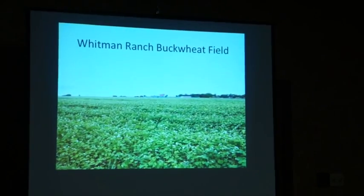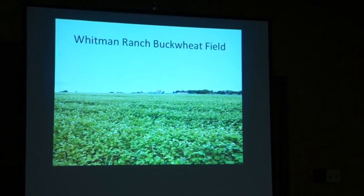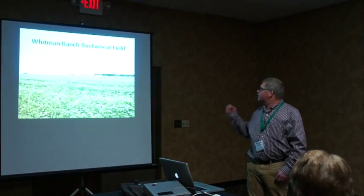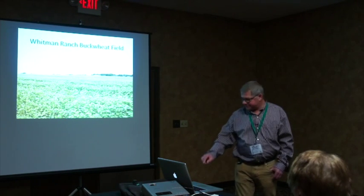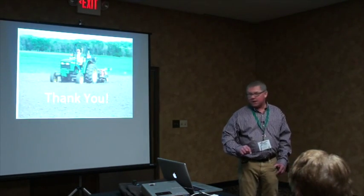Looking at all those flowers — David Podoll plants buckwheat all the time and his beekeeper loves coming into the buckwheat fields. The more flowering plants we have on farms, the more habitat we create for pollinators and other beneficial insects, which benefits all our crops. That diversity of flowering is so important — and that's Ann's farm, the Whitman Ranch, where buckwheat is a very important crop.